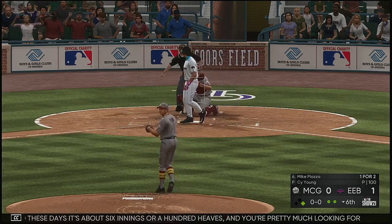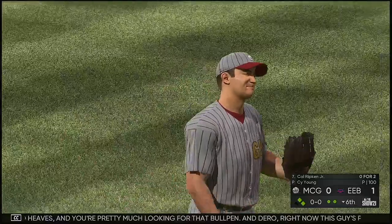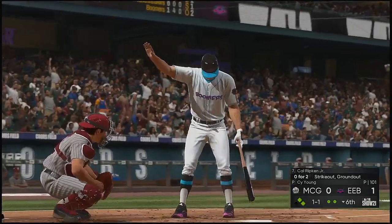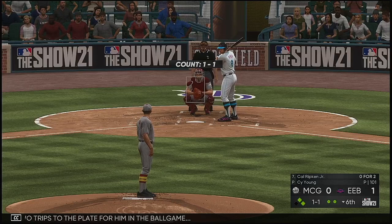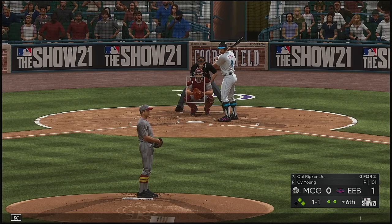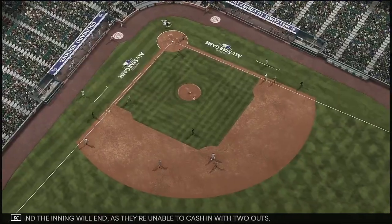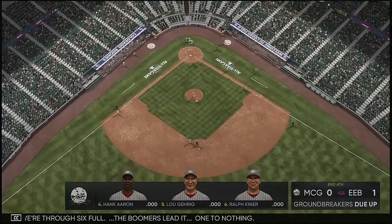There's five or six guys hanging out down in the bullpen. He's going to empty the bucket right here until the manager gets him. Stepping in is Cal Ripken — no hits in two trips to the plate for him in the ballgame. The set and the 1-1 — now a swing and a little tapper to the left of the mound. The inning will end as they're unable to cash in with two outs — no runs, a hit, two left. We're through six full. The Boomers lead it 1-0.